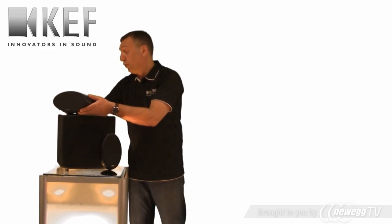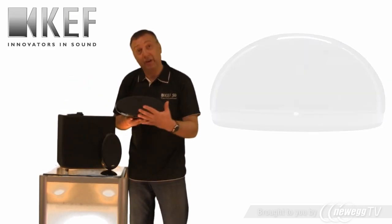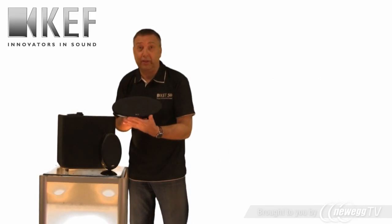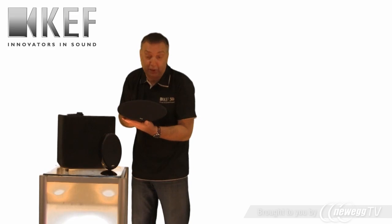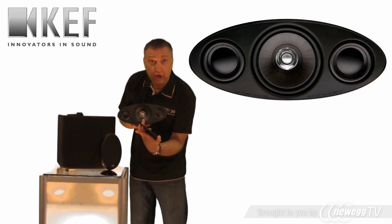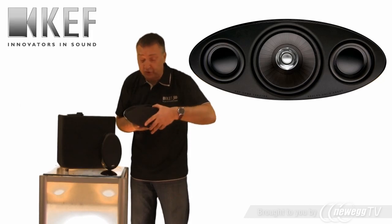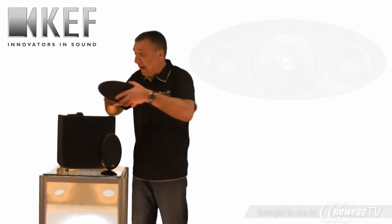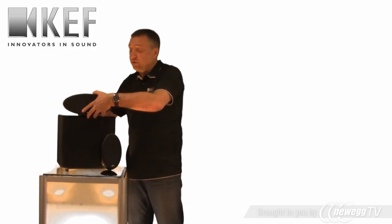The centre channel — cinema lovers will know that most sound comes through the centre channel. That is the vital dialogue channel. So we've made our centre channel on this top-of-the-line 3005 system a three-way. We feature our top-of-the-line most modern Uni-Q, and it's flanked by two bass drivers for that extra amount you need through a centre channel.